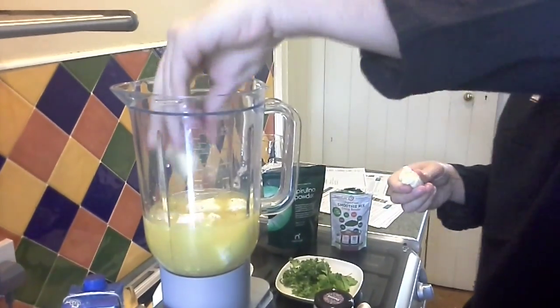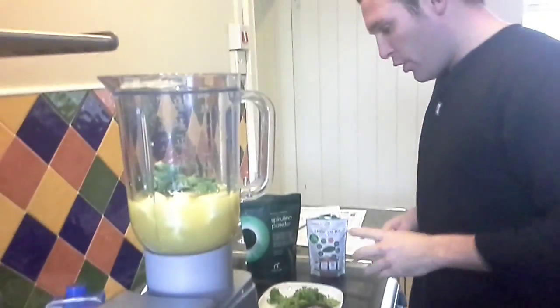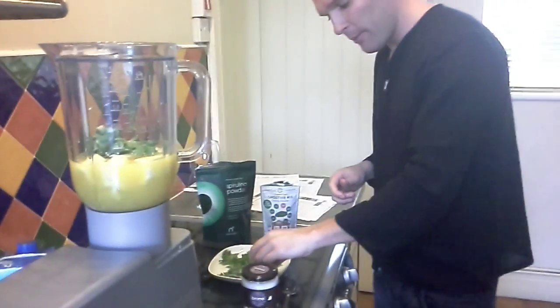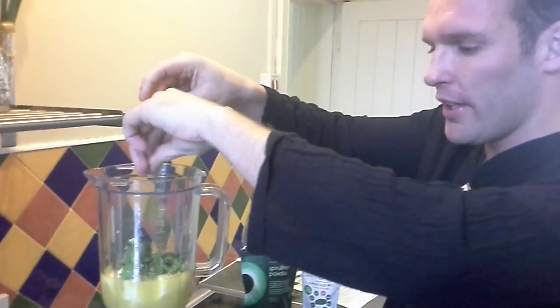You'll see in a minute our main ingredient, which is what it's all about. We're going to add a little bit of kale. And the two wonder things we're looking at here — first of all, cilantro. Cilantro is from the same plant as coriander, and this is one of the best herbs you're going to find at binding the metals in your body.